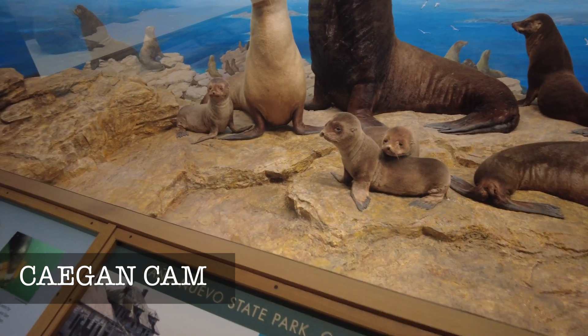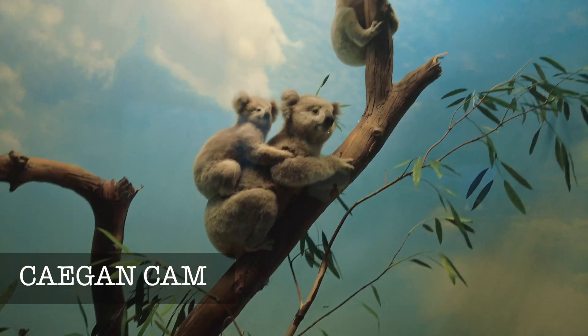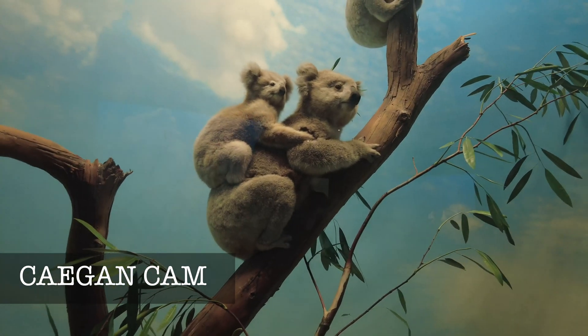There's no way you can say this is not cute. These are endangered species, right? I believe so, yeah.